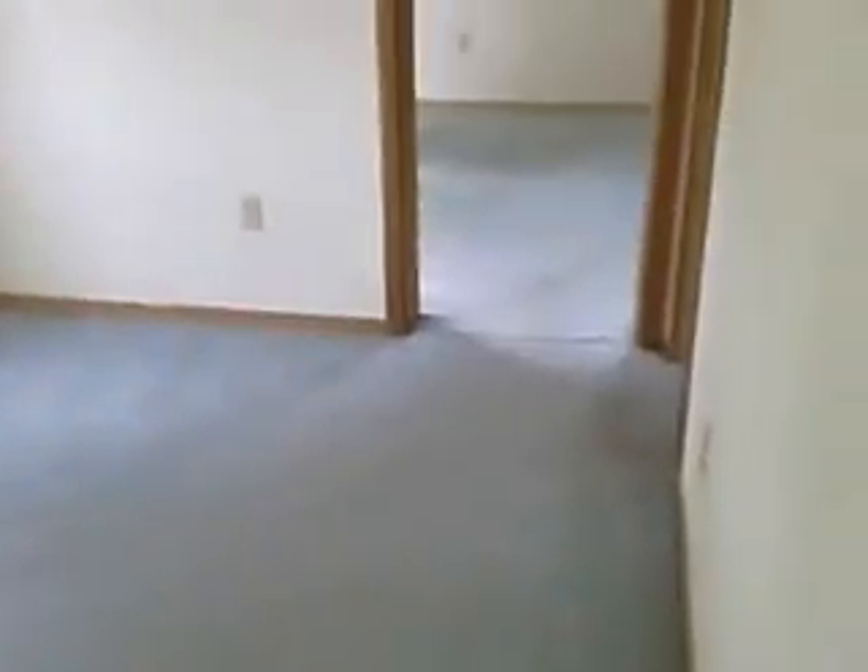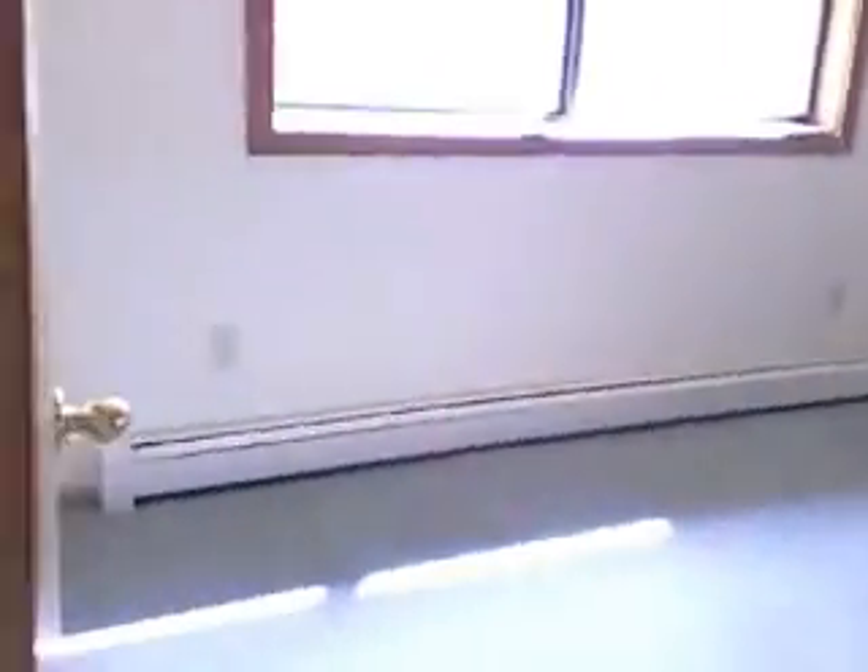Up the stairs to the loft — this is a pretty good sized space up here. We have some tile walls and floors in the master bathroom. Here's the master bedroom. We have a deeper closet back here, with some shelving that could be a little more functional.